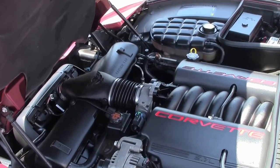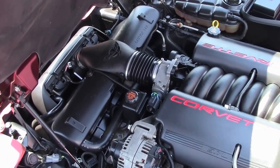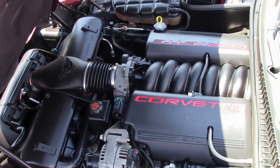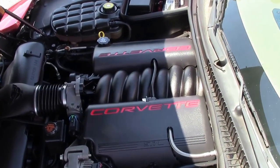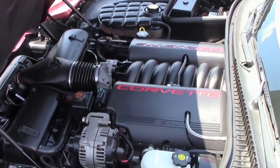5.7 liter Corvette engine, 350 horsepower, LS1 — it's known for being a horse. Excellent gas mileage in town and on the open highway.